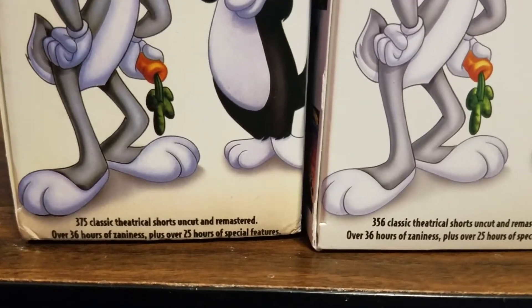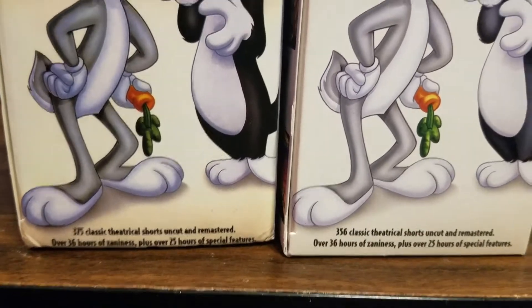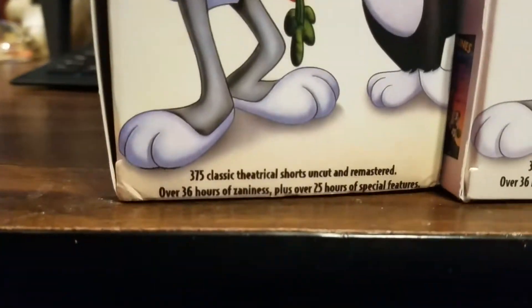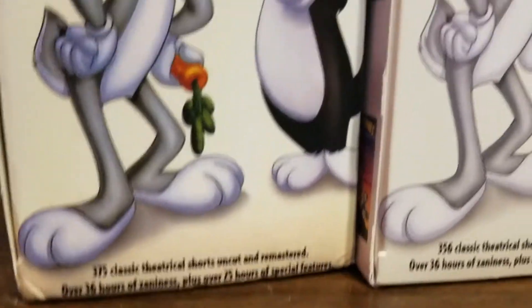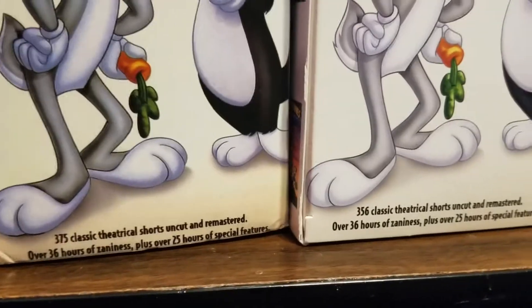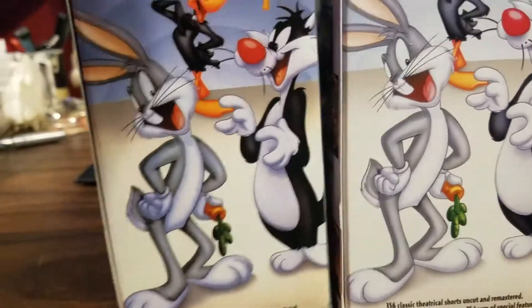Everything else is the same, but it boggles my mind sometimes that when these guys make this kind of stuff, they'll get everything so exact but they'll mess up one major detail or misspell a word. Like, what's the point? Did they change the number on purpose — like they're the guys who want to get caught, leaving one clue to their master crime so someone can catch it? But whatever.